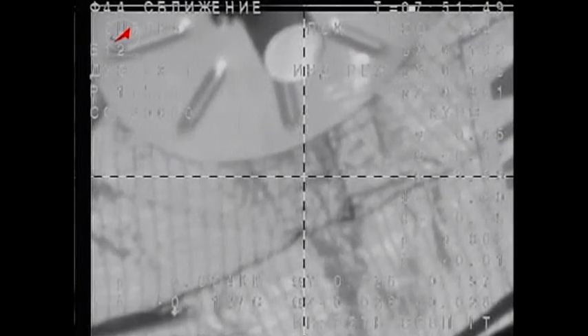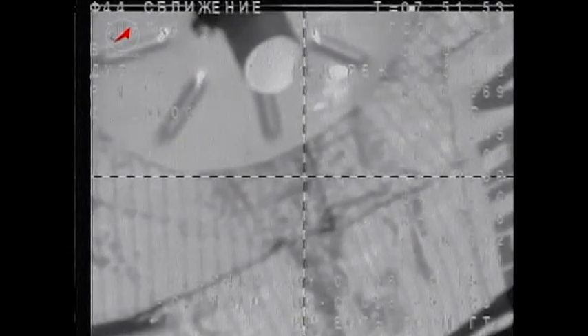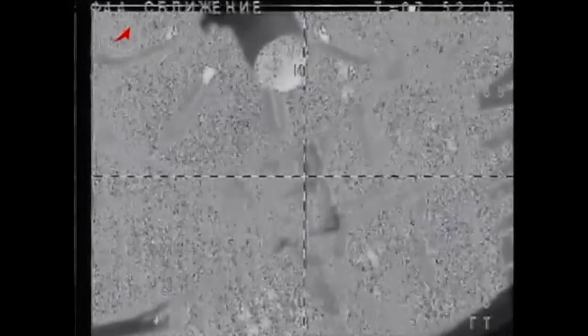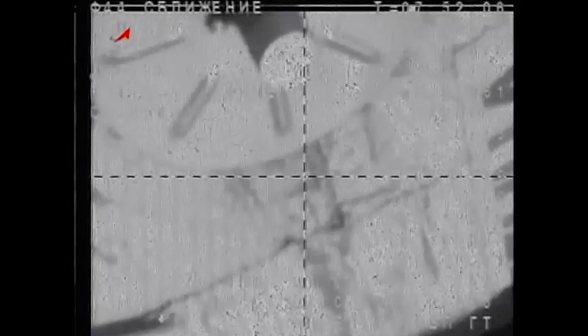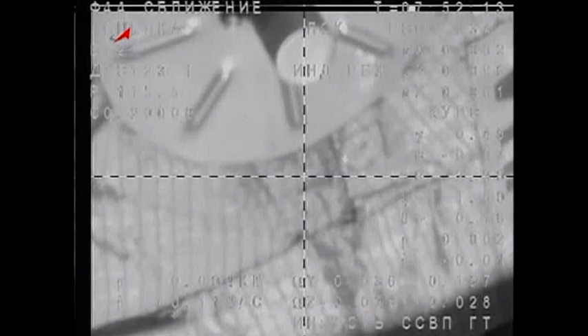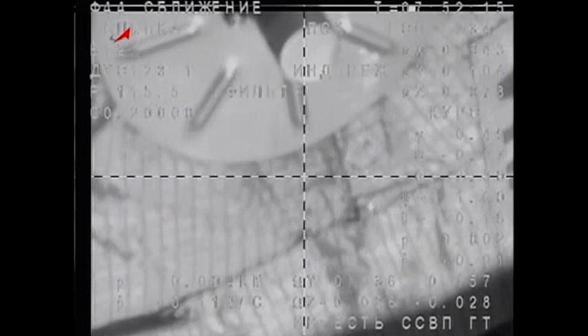Again, docking confirmed at 11:51 p.m. Central Time, 12:51 a.m. Eastern Time as the Soyuz and the International Space Station make contact. The probe is being extended, so everything is perfect. The International Space Station and the Soyuz flying 252 miles over northeast Kazakhstan at the time of contact and capture. The station is now in free drift — all thrusters are currently disabled to enable the relative motion between the two vehicles to dampen out for the retraction of the forward docking probe.